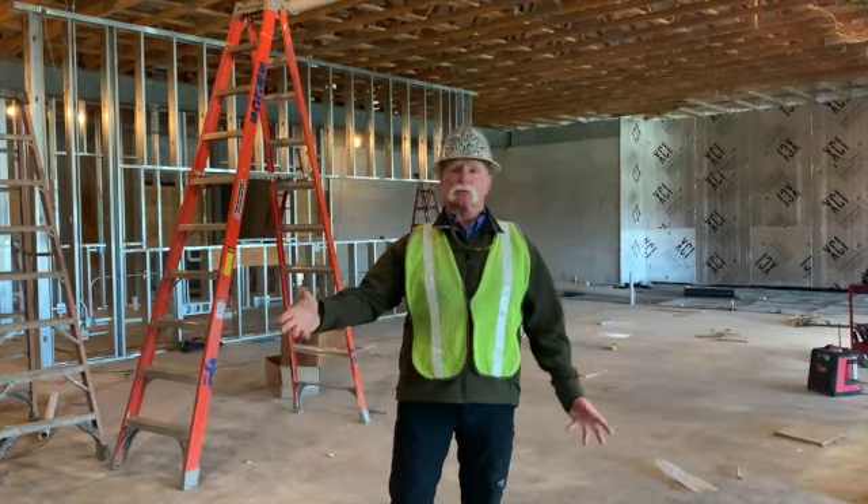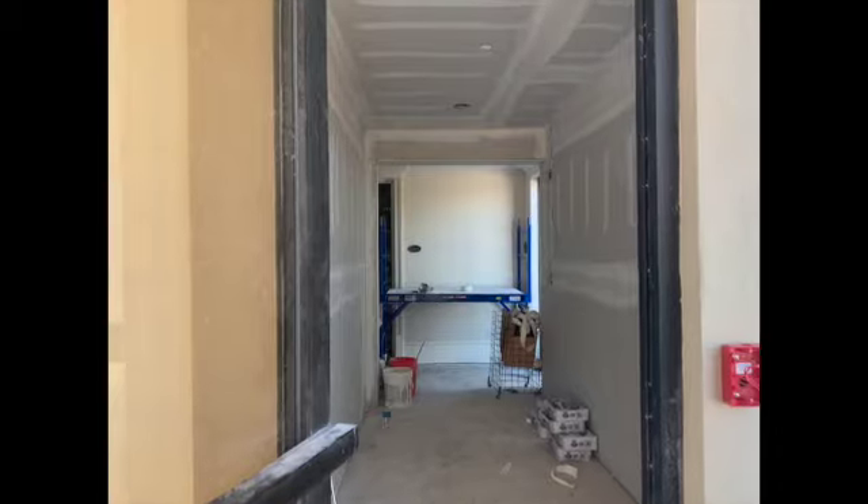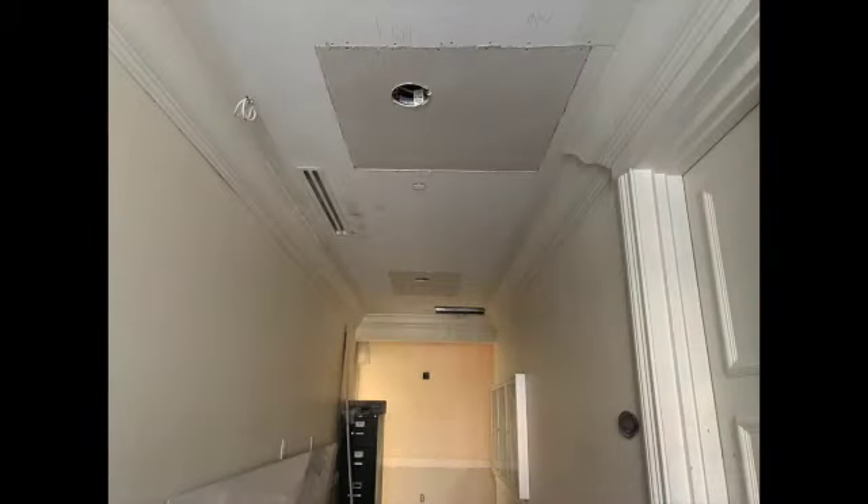We did get the equipment for the electrical panels for the taverna, so that's going to start to come together. Like I said last week, we weren't doing a lot there because we were waiting for these components. We're doing some stuff behind the scenes — some fire taping and getting ready for painting in some back corridors.